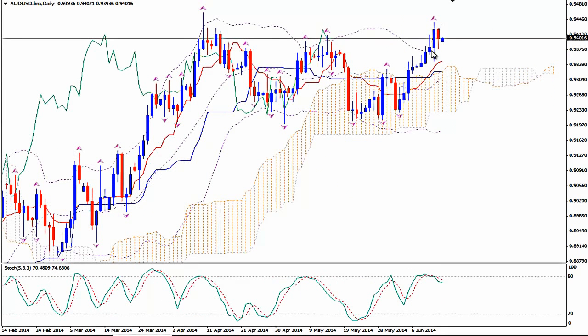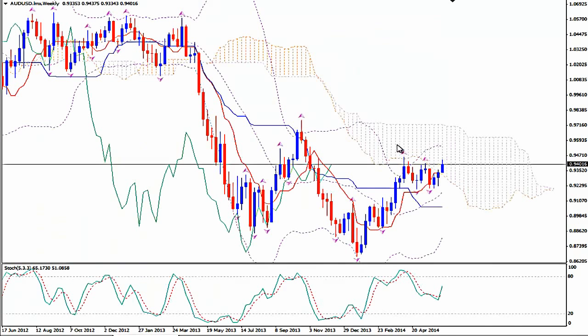All those Stochastics on the daily time frame have crossed below the 80 level line. The new trading week has started with bullish intentions, and let's go and see the bigger picture here. We have this crazy, wild, bullish appetite of the pair.